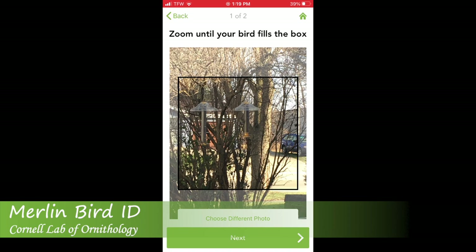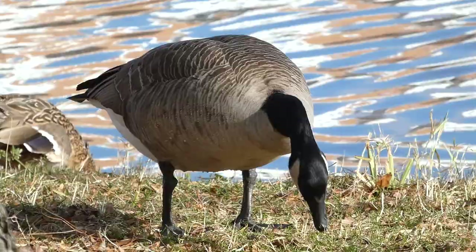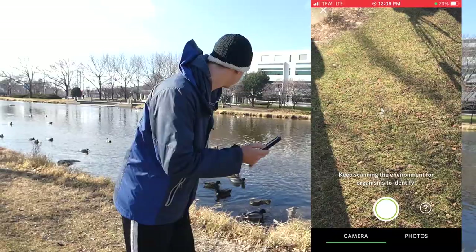We will be using the free version of all of these apps. Our first stop is Frame Park in Waukesha, Wisconsin to test the apps on some larger, relatively tame birds to see if they're able to identify them. We're going to do the first one - it's called Seek, by iNaturalist. Now we'll go check out one of these mallards.